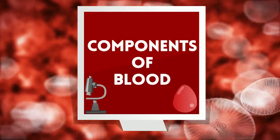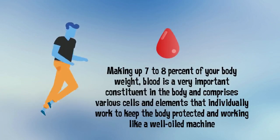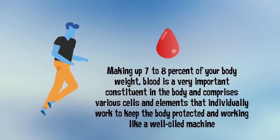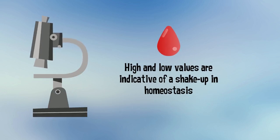Components of Blood. Making up around 7-8% of your body weight, blood is a very important constituent in the body and comprises various cells and elements that individually work to keep the body protected and working like a well-oiled machine. These components are measured by lab panels, where both high and low values are indicative of a shake-up in homeostasis.